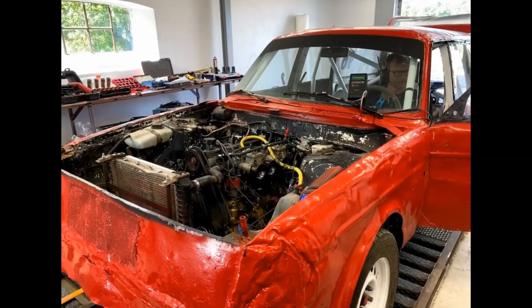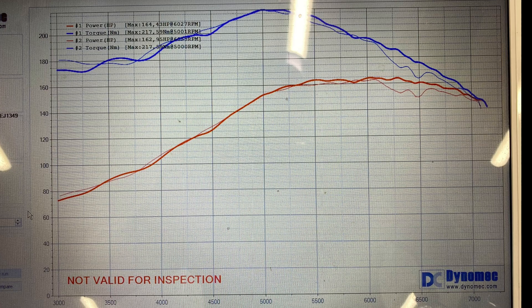Christopher and his Volvo in dyno and on track, and the engine pushed out 162 wheel horsepower. And when we mounted Timo Motor's velocity stacks, the numbers rose to 164 wheel horsepower.